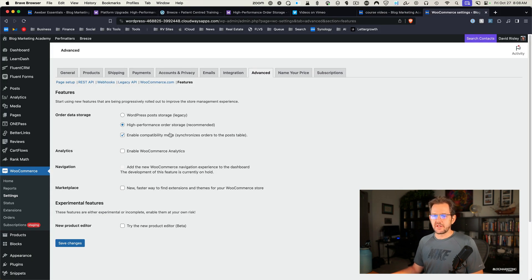I tested it over in staging, and you can see here that it's been done. This particular version is now running on the High Performance Mode, but I've kept the Enable Compatibility Mode in place. If you keep this box checked, it's going to make sure it's storing your order data in both the old location and the new location at the same time. That basically means any WooCommerce add-ons or plugins that might not yet be using the new setup — or are looking for data in the old location — will still work. If you're using everything up to date, you could probably uncheck Enable Compatibility Mode and just use the new High Performance Mode.